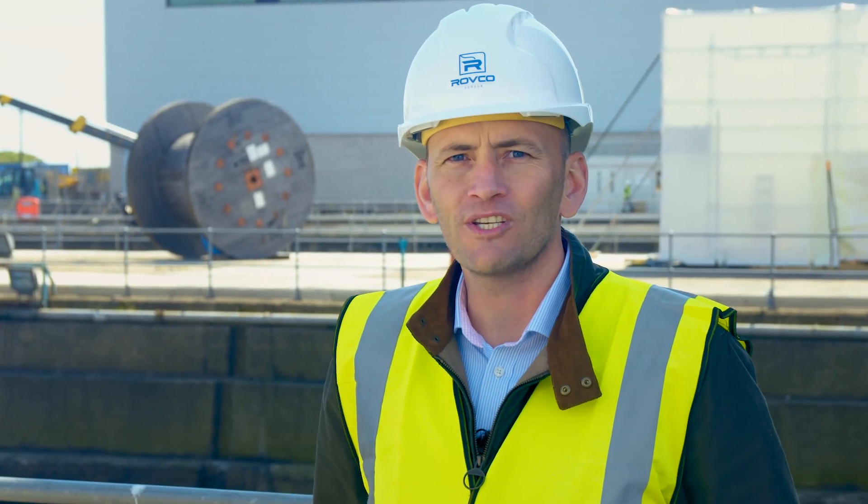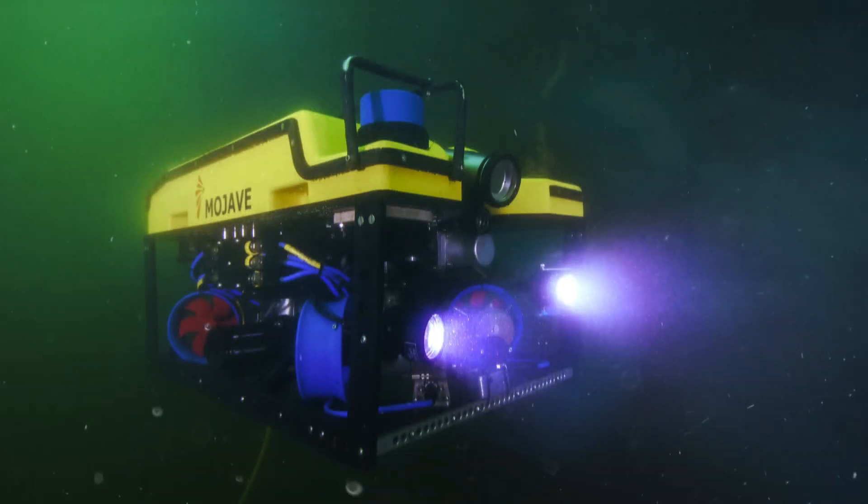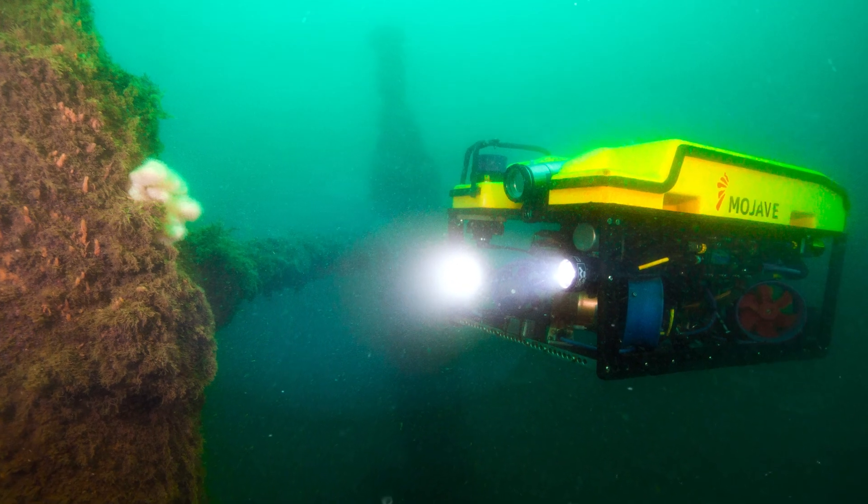Rovco was founded to lead the way in bringing 3D computer vision and artificial intelligence technologies subsea. The world is becoming ever more autonomous, and these technologies are poised to take over in the oil, gas, and renewables industry.